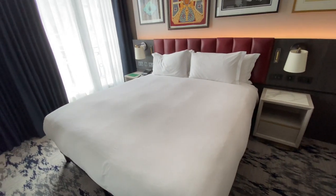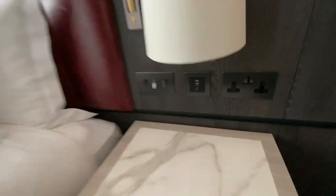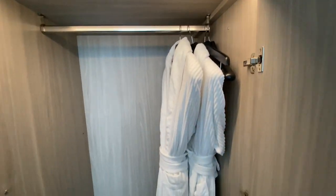Hair dryer, lovely sized bed, all the sockets in the world that you could ask for next to your bed, loads of switches, iron and ironing board, laundry bag.